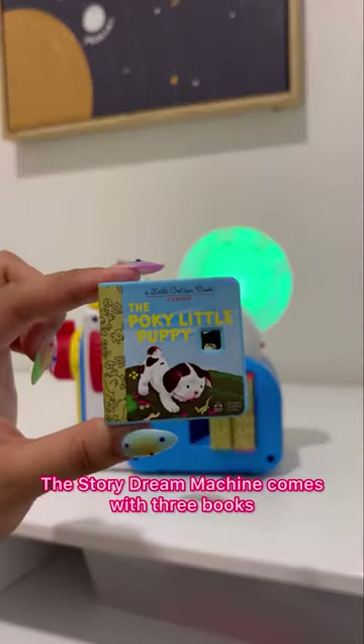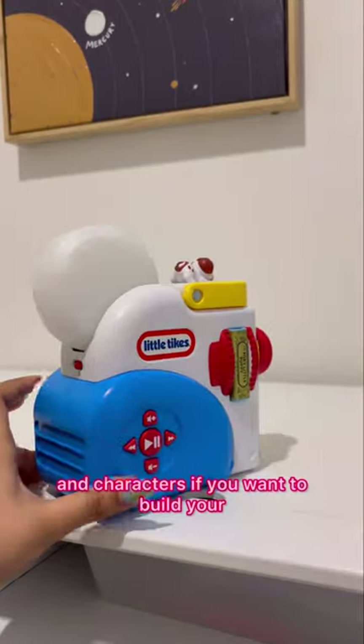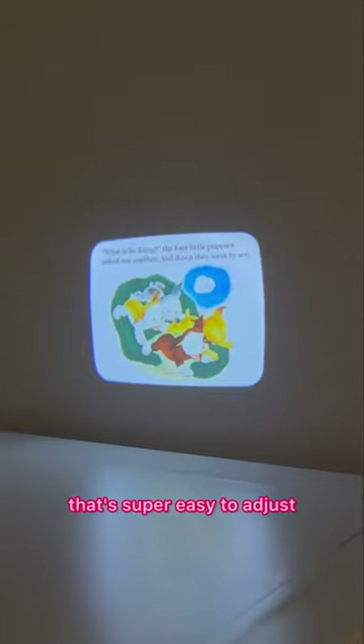The Story Dream Machine comes with three books and one character, and you can also buy other books and characters if you want to build your little one's collection. The projector also has a lens that's super easy to adjust.